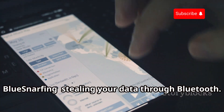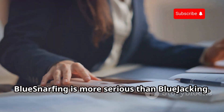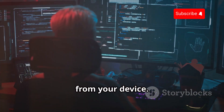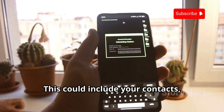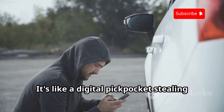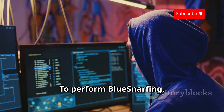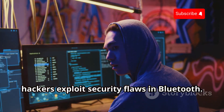Bluesnarfing: stealing your data through Bluetooth. Bluesnarfing is more serious than bluejacking. It allows hackers to steal information from your device — this could include your contacts, messages, and even financial data. It's like a digital pickpocket stealing your wallet through the air. To perform bluesnarfing, hackers exploit security flaws in Bluetooth.